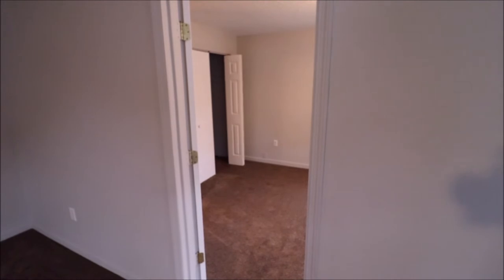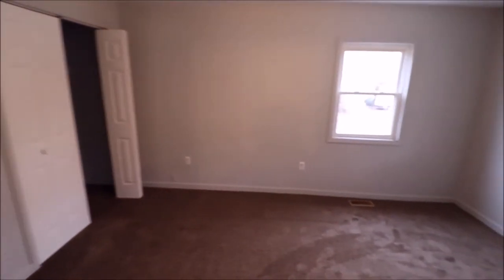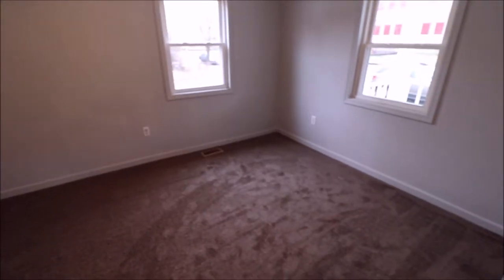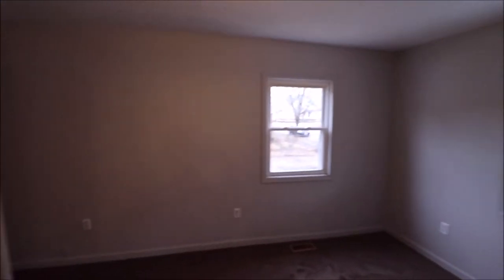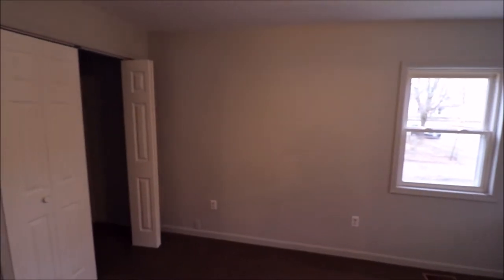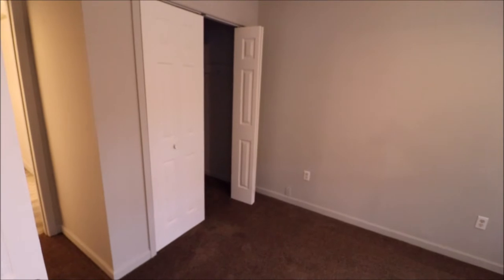To the right as you walk in would be bedroom number one of three. Good size room, plenty of natural light. All new carpet throughout the house, new flooring in the kitchen, bathrooms redone, all fresh paint.